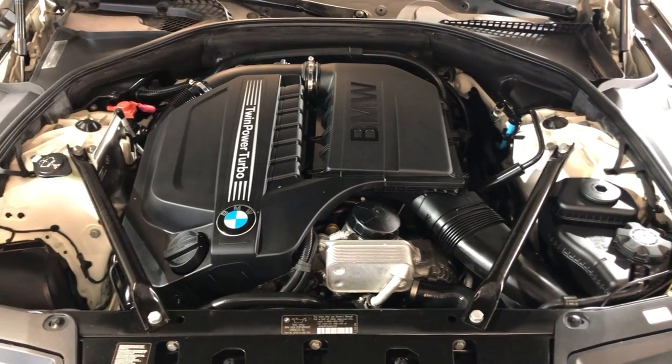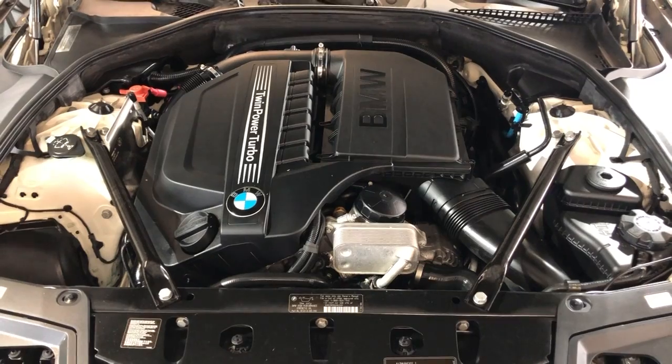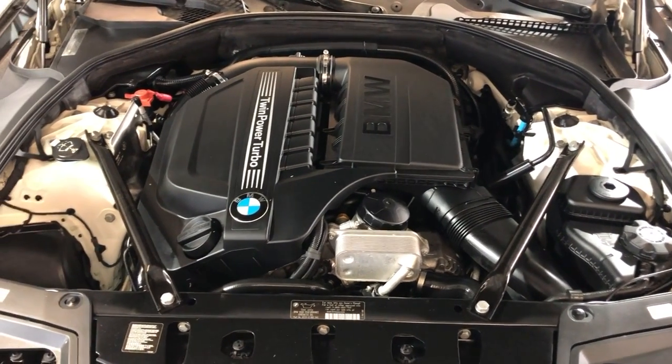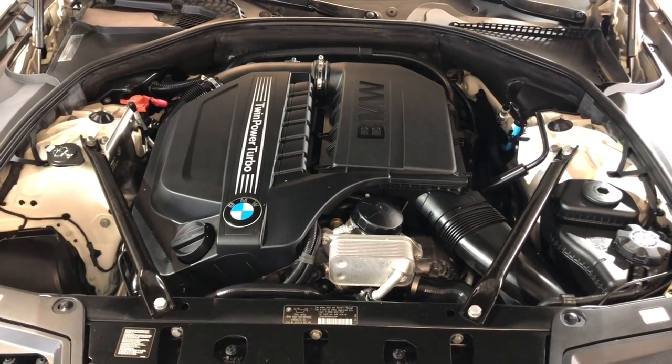Beautiful, super nice and clean low mileage BMW 5 Series. If you have any questions, give us a call or stop by and visit our store. We're located in Palatine on Rand Road and we are Car City Inc. Thank you so much for watching.